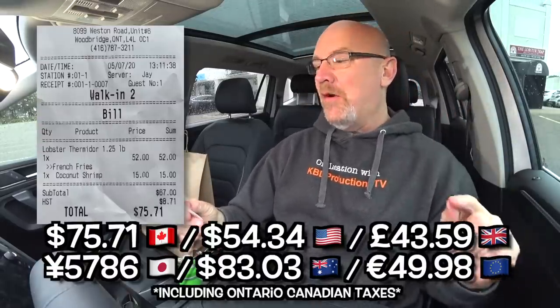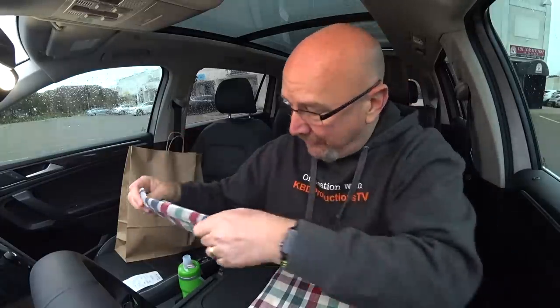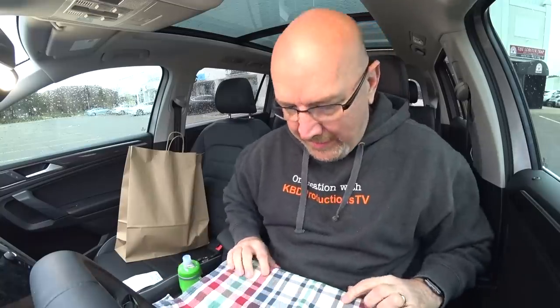Let's get out a trusty steering wheel tray and start eating, shall we? The lobster Thermidor is $52 — probably one of the most expensive things I've bought as a one-item deal. I also got the coconut shrimp for $15, for a grand total including taxes of $75.71. Before we get it all out, because we're doing a little bit of fine dining in the car, I got myself my own knife and fork, a napkin from home, and a nice place mat. Fine dining in a Volkswagen — let's do it.